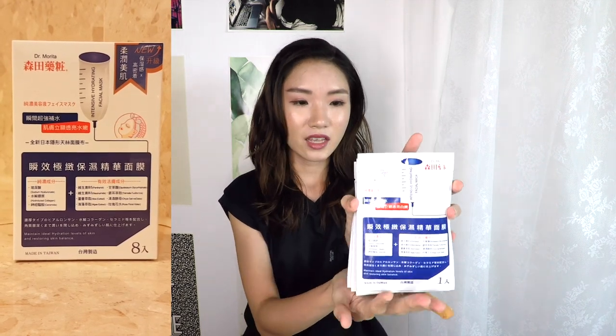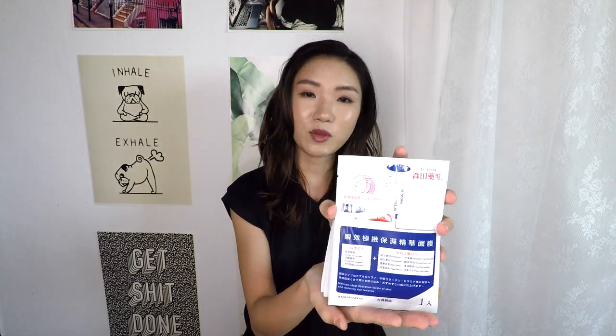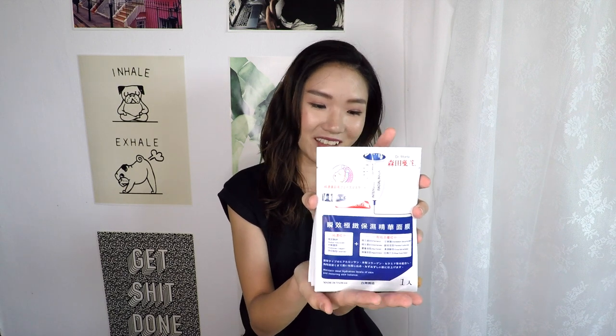Moving on to boxes of 8 pieces of masks. Basically you're paying the same price for all these boxes and it just depends on whether you want more value by picking 10 pieces or 8 pieces. This one is also by Dr. Morita — the Intensive Hydrating Facial Mask. I decided to get this because it says Intensive Hydrating. And then in Taiwan, My Skimming Diary — or My Skimming Mask — is very famous.